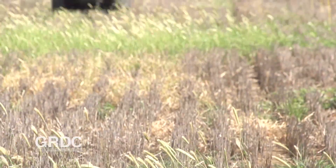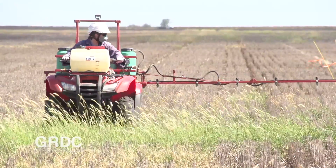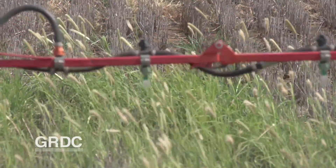That's where NGA's work on residuals comes into play. We've been using residual chemistries because we can put them down in winter, and then by the time the spring rains have come and the new germination of Feathertop is coming through the ground, it is controlled by those residual chemistries.